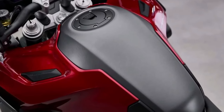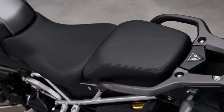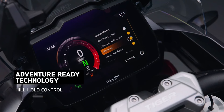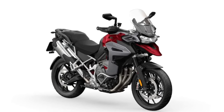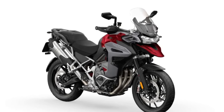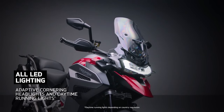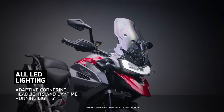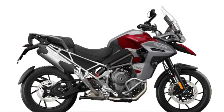Environmental sustainability is a key consideration in the design of the Tiger 1200 GT Explorer, with Triumph employing eco-friendly practices and materials wherever possible. The efficient engine design minimizes fuel consumption and emissions, while the use of recyclable materials in construction reduces its environmental impact.